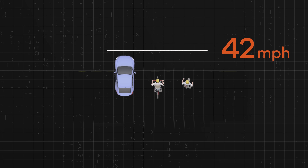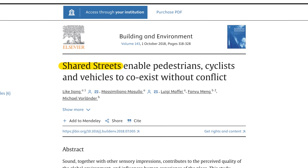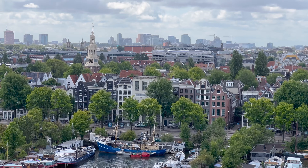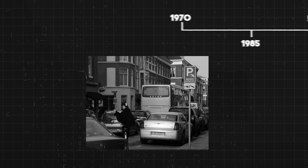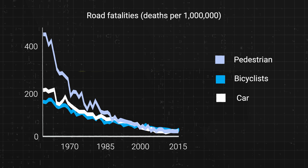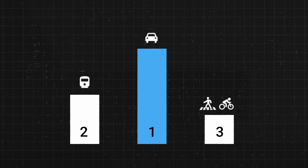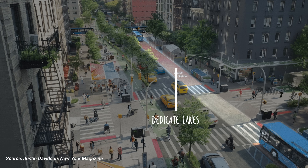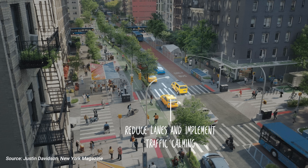Pedestrians, cyclists, and vehicles can all coexist without conflict, but only if they're all going the same slow speed — this advances the principles of shared streets. The Netherlands has implemented these concepts to great effect. In the 70s, the Netherlands had the same car-centric street design as the U.S., but they found that by making it easier and safer to walk, bike, and ride transit, fatalities decreased and street flow improved for everyone, even drivers. This required a change in priorities: they prioritized transit, cycling, and pedestrians, and deprioritized the car.